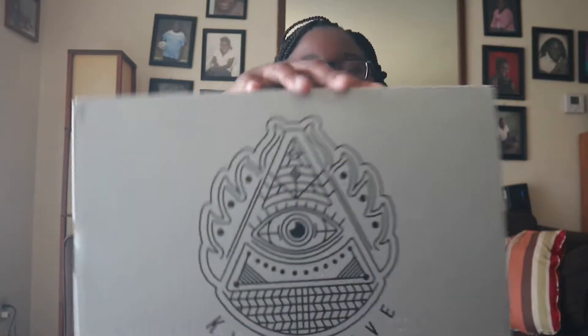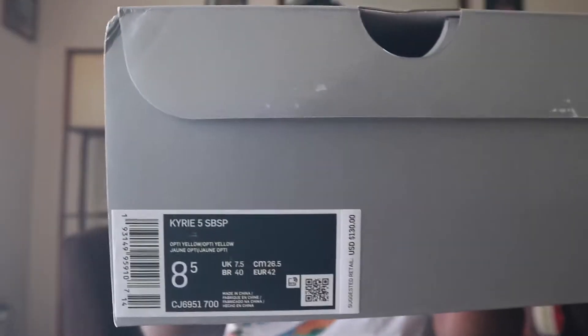What is up y'all, welcome back to another video. As you guys saw by the title, I got the SpongeBob Kyries — I got the SpongeBob because he's the main staple of SpongeBob SquarePants. I just got the box, set up the camera. This is what the front of the box looks like, then the side, and it has the Kyrie symbol on this side. This is gonna be my first time looking at my pair.